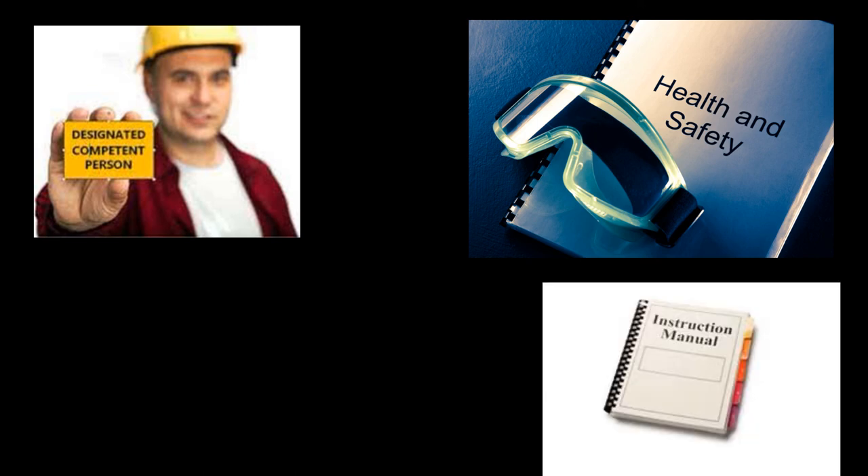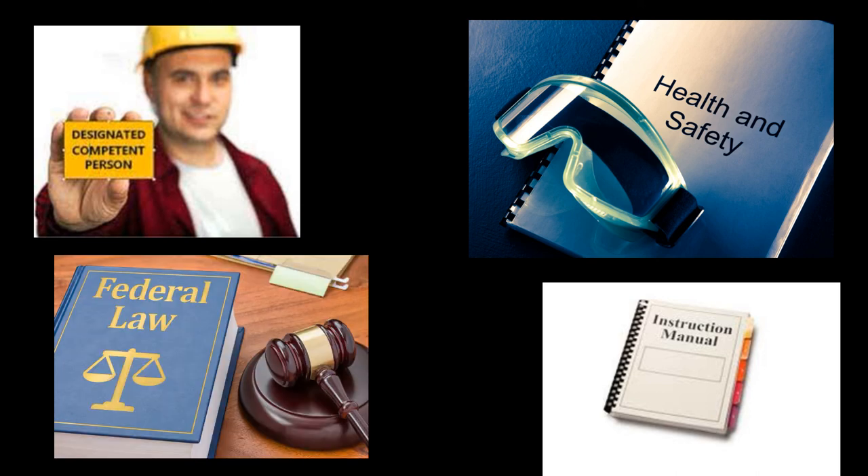Talk to the competent person for your company on your job site regarding rigging if you have any questions. Consult your company safety manual. Don't forget manufacturer's recommendations. Also be aware of any federal or local laws that may apply to your region. Here is a video showing what will happen if you don't do everything you're supposed to do as a rigger.